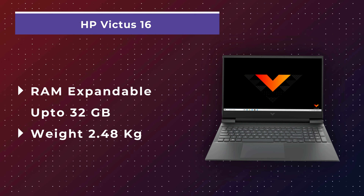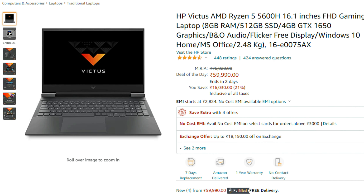One negative point of this laptop is its weight — 2.48 kg total. That is on the heavier side, and you will definitely feel it when carrying it around. If you can ignore the weight, then under ₹60,000 the HP Victus 16 can be a great option.